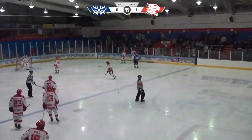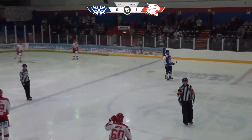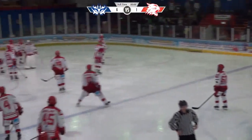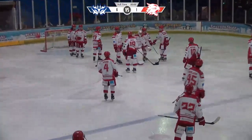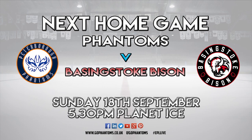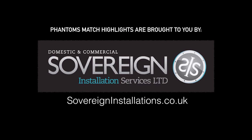You can put it in the book. First game of the season - they've won their first home fixture. The Swindon Wildcats go and give their regards to their netminder. Phantom's match highlights brought to you by Sovereign Installation Services. Right first time, on time, every time.